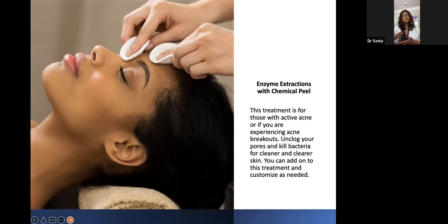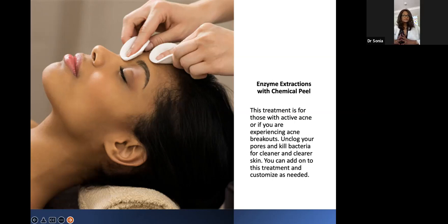Our estheticians are super experienced with all skin types, including skin of color, and can individualize your treatment program with peels, extractions, and whatever your skin needs. One treatment I'm really excited about is the Hydrafacial MD — it's like a microdermabrasion of the future. It's an all-in-one treatment that exfoliates the top dead skin layers, suctions and cleans out pores — especially for blackheads, whiteheads, or acne-prone skin — and then infuses individualized vitamins back into the skin. If you have dark marks, we have brightening options; for anti-aging, we have peptides.